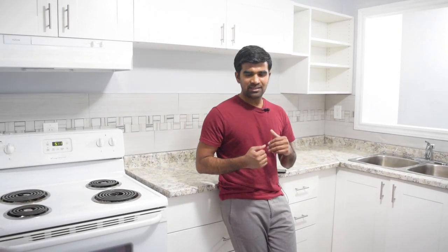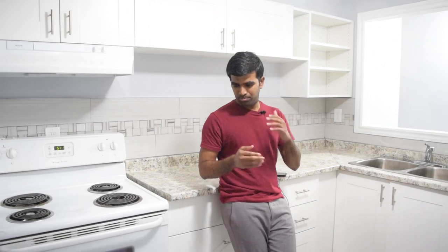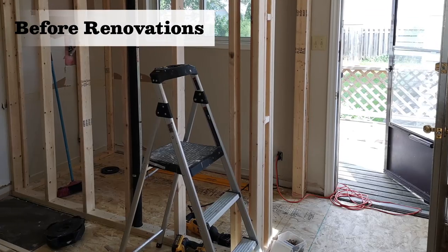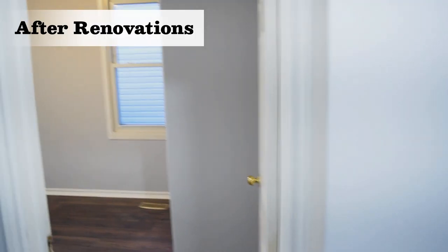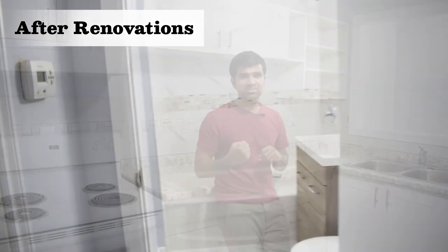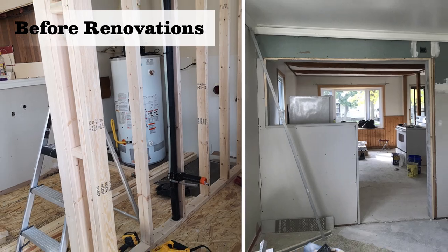This is also a BRRRR project. I purchased the property for $180,000 and put in a brand new kitchen, new flooring, new painting, and added a new half washroom in the common area. This was a four-bedroom, one-bath house, and for four bedrooms one bath doesn't make sense, so I added a half bath and also fully renovated the existing washroom.